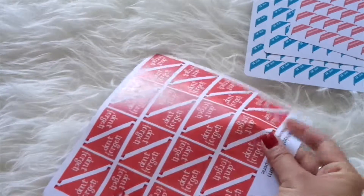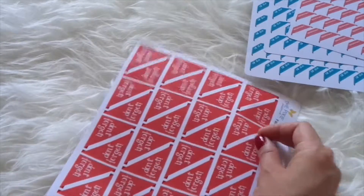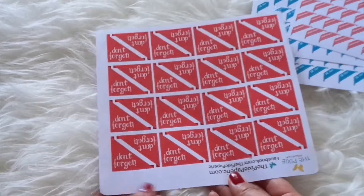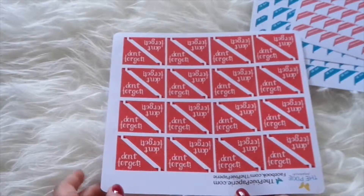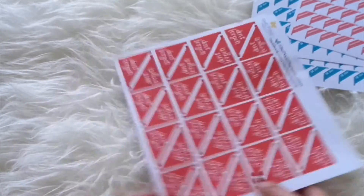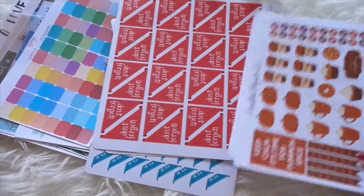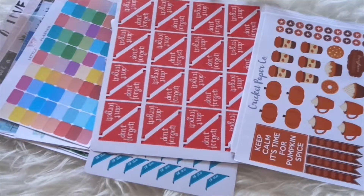And the last sheet I got is this 'Don't Forget' — these are ginormous; I didn't know they were going to be this big, but I guess they have to be that big to remind you not to forget certain things. These are great reminder stickers — I always prefer to get reminder stickers so I don't go insane and forget to do something. And yeah, that is it! I hope you guys enjoyed this video, thanks for watching and I'll talk to you in my next one, bye!